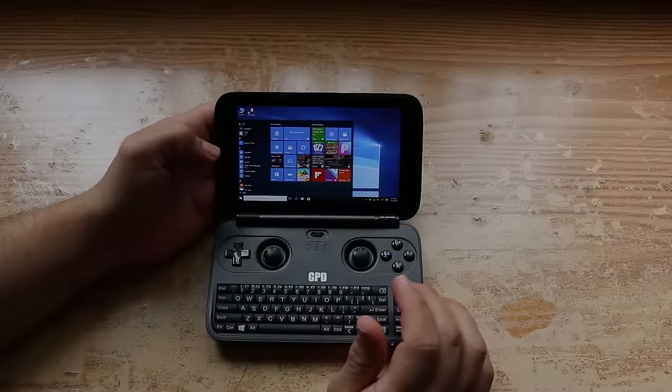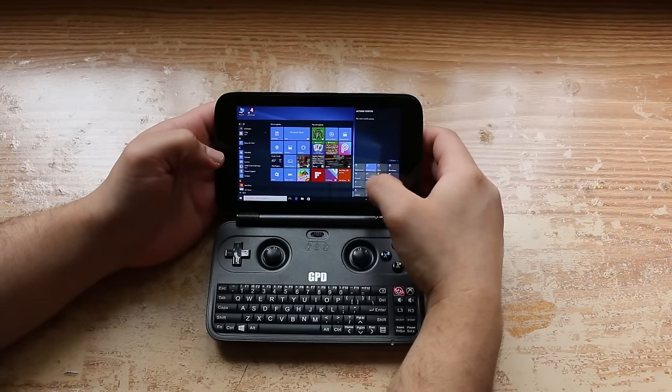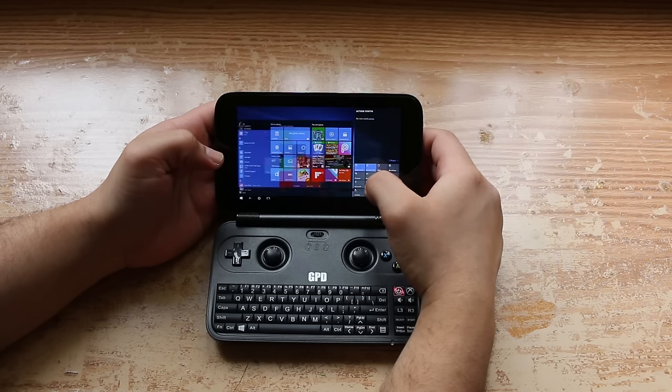As far as its functionality as a Windows device, its execution is pretty flawless. I was actually able to edit most of this video using the GPD Win.